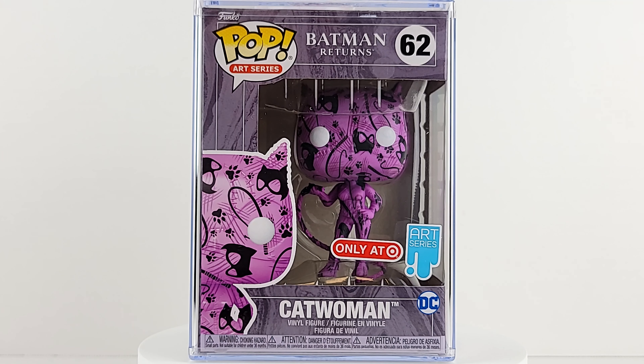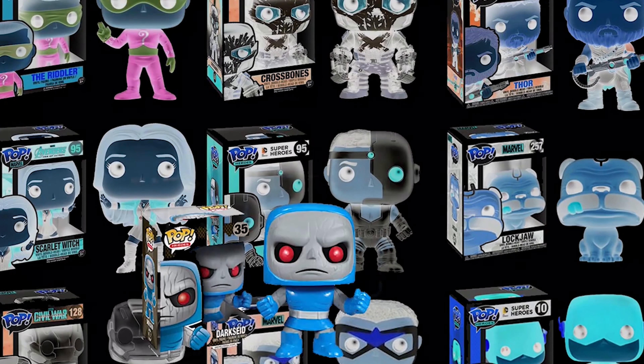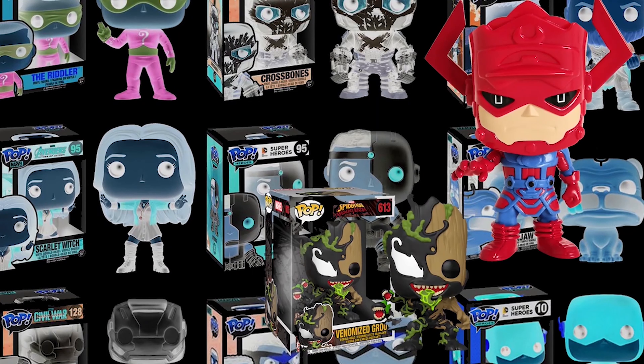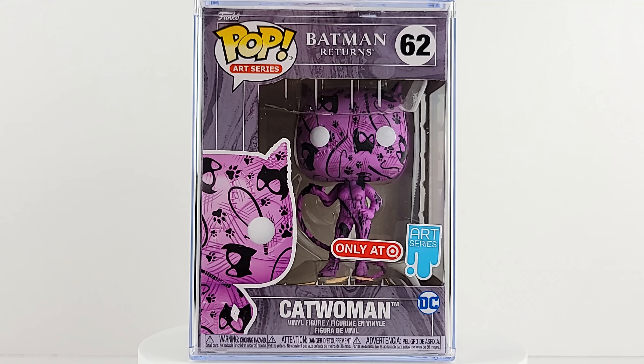The Art Series makes me feel fancy! Geeks, popping over here with the Funko Pop Art Series number 62 Batman Returns Catwoman — this is a Target exclusive. I just realized I have the four Batman figures that released last year and I only reviewed two, so I'll try and get those out soon. Let's go ahead and take a look at the box.